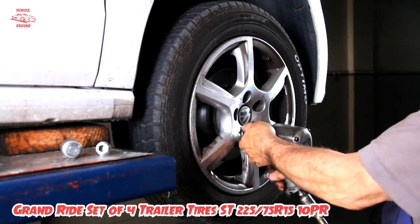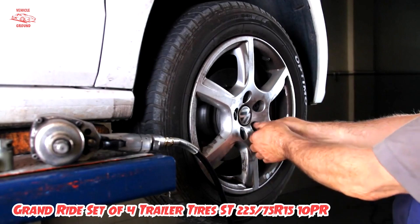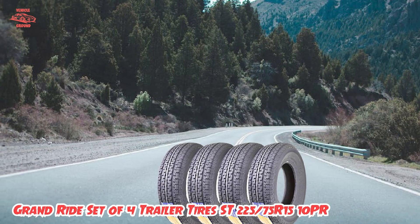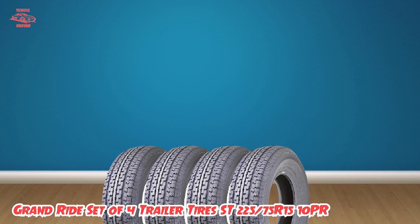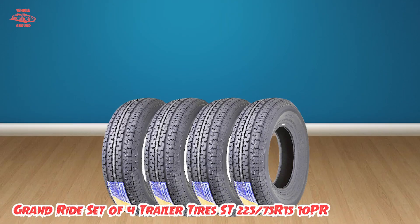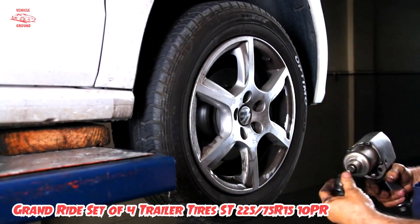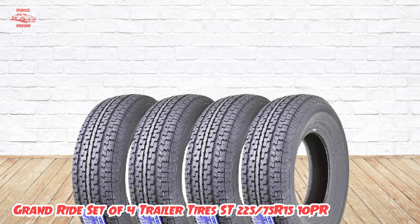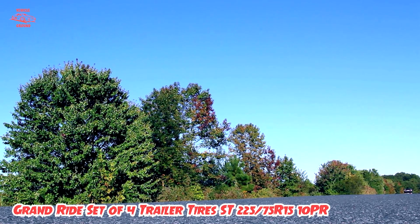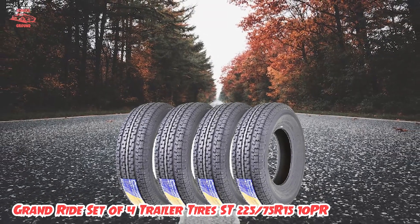One of the most impressive features of these tires is their 10-ply rating, which makes them incredibly strong and able to handle even the heaviest loads. They are also designed with a special tread pattern that provides excellent traction and stability, ensuring a smooth and safe ride. Additionally, the Grand Ride tires are made from high-quality materials that are resistant to wear and tear, ensuring that they will last for years to come.